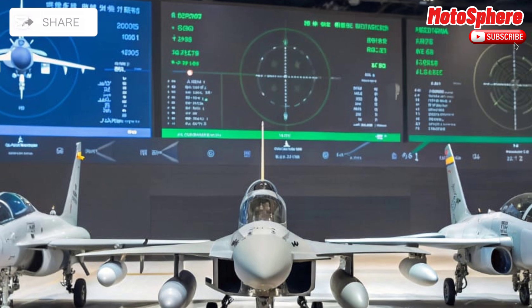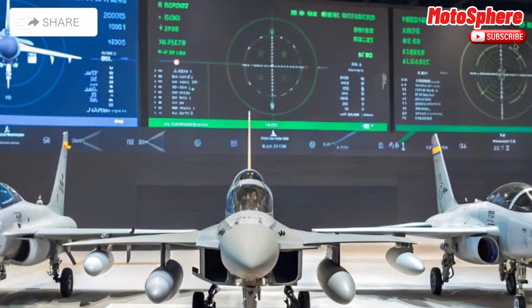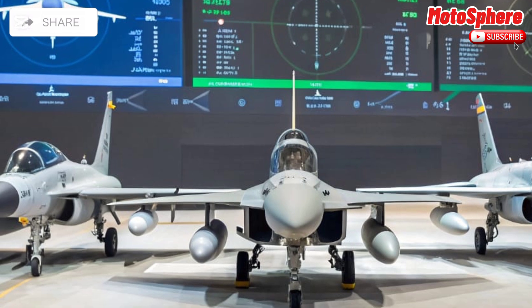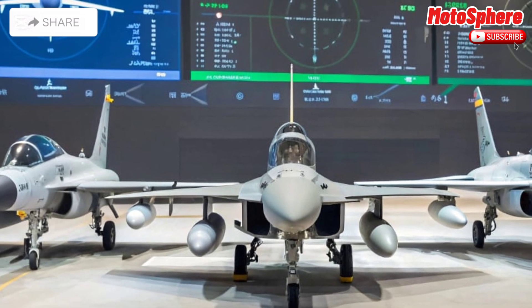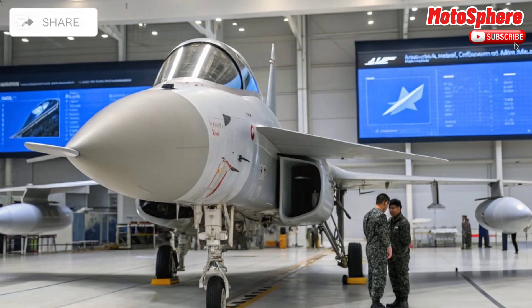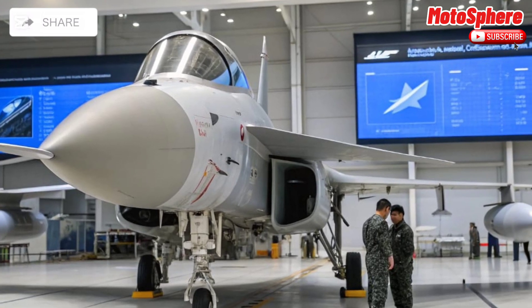Apart from Pakistan, countries like Myanmar and Nigeria have also added the JF-17 to their air forces. Its affordability and reliable performance make it a preferred choice for nations looking for a modern yet cost-effective fighter jet.